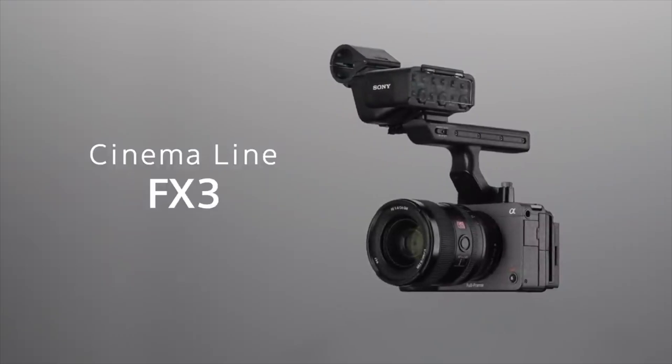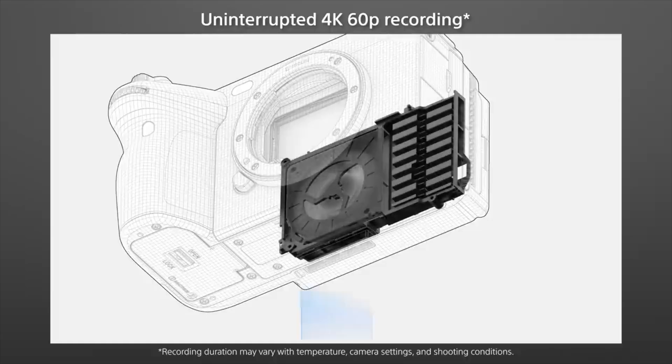Hey everyone, welcome to Moving Matt — we do all things cameras with a dash of vlogs and a little bit of travel. Today we have some big news coming out of Canon Rumors about the R5C. If you're unfamiliar, the R5C is essentially a Canon R5 but a more video-centric version, kind of like the Sony FX3 is to the A7S3. Like the FX3, it will come with active cooling, because the R5 had a bit of an overheating problem.